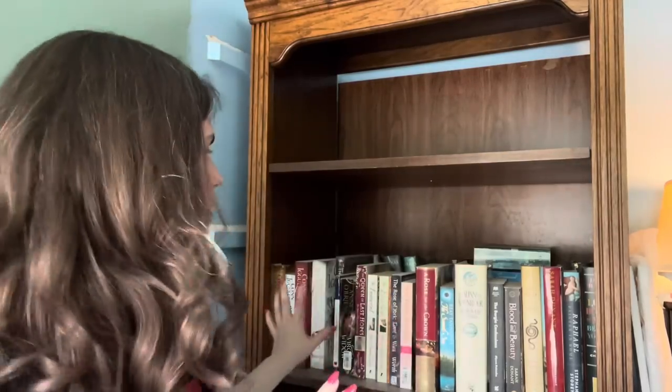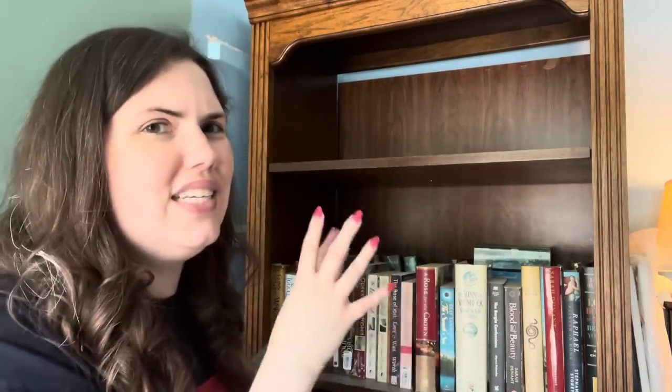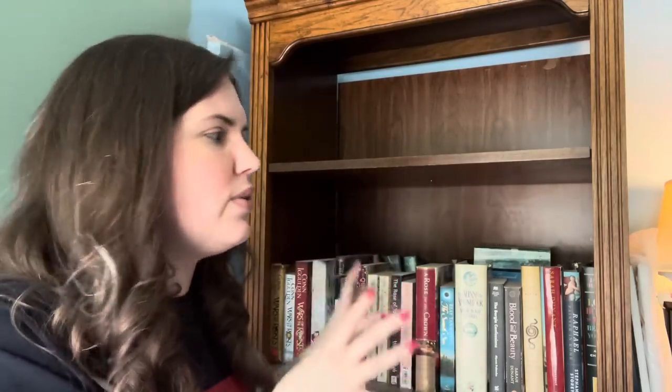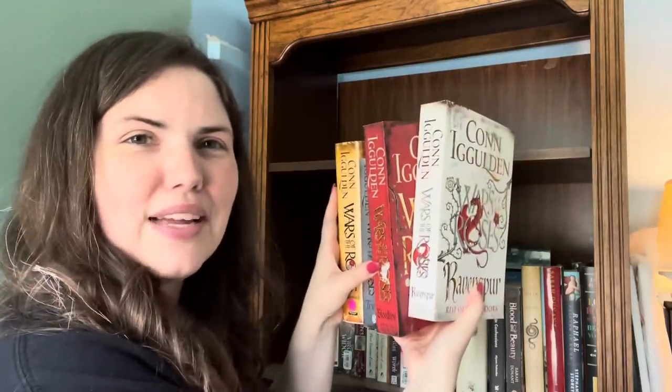We are now in my Wars of the Roses section and I'm going to be really brutal here. I have kept a lot of these just to have a shelf I could truly designate as a Wars of the Roses shelf. The majority of these right here are not favorites of mine, so if it's something I don't foresee myself rereading, I'm getting rid of it. For example, I hate these Conn Iggulden books that were about the Wars of the Roses — not my favorite series about the Wars of the Roses by any stretch. In fact I really thoroughly disliked them, so all four of these are going to new homes.